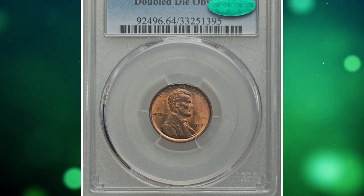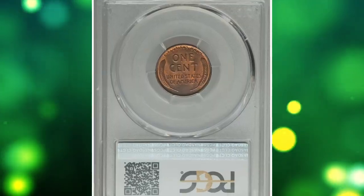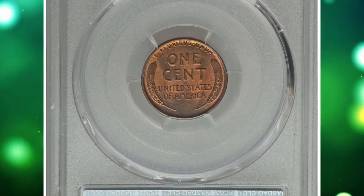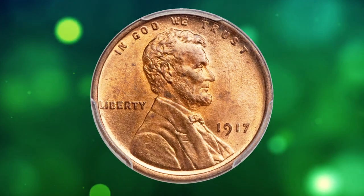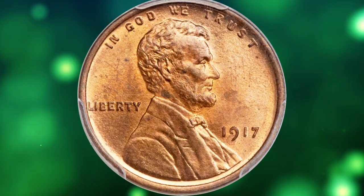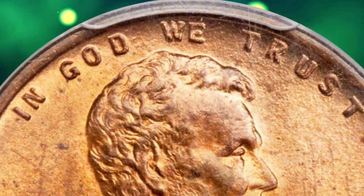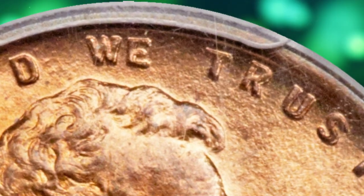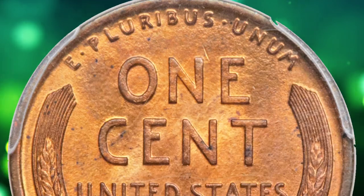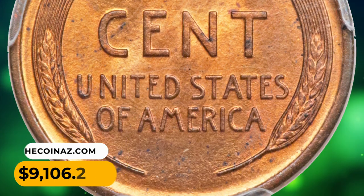Number 6: a 1917 Lincoln cent with doubled die obverse, graded MS-64 red and brown. A rather boldly doubled die variety showing a strong spread on the date, 'In God We Trust,' and elements of the portrait. This choice example shows mostly copper-red luster with soft bargain brown overtones that denote the red-and-brown designation. A few scattered specs are not out of line for the grade, and the strike is bold. It was sold for $9,106.25.